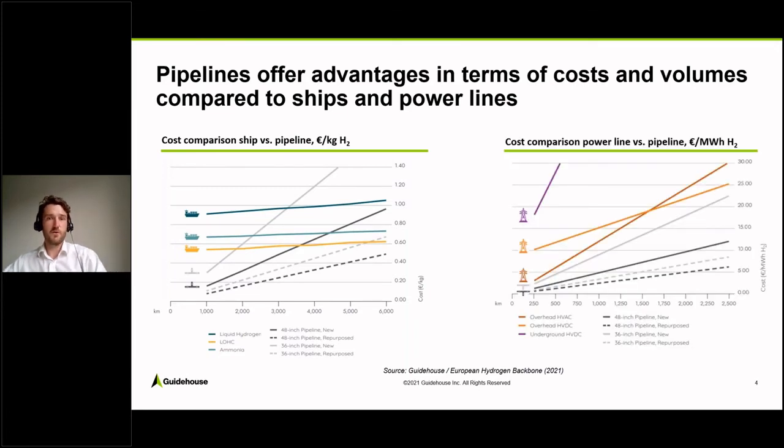Now looking at the cost comparison of power lines versus pipelines. As you can see here, the gray lines and dotted lines representing pipelines are almost always more affordable than power lines. So if you want to transport hydrogen over longer distances, pipelines would be the preferred option from a cost perspective.